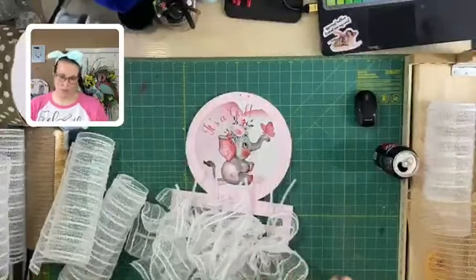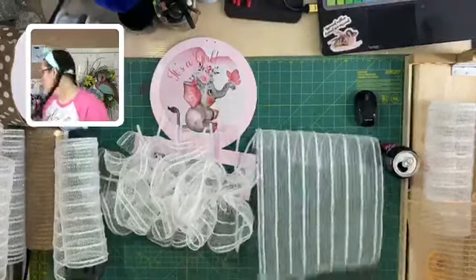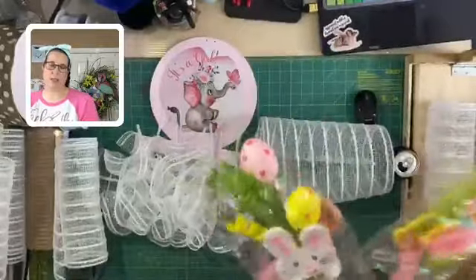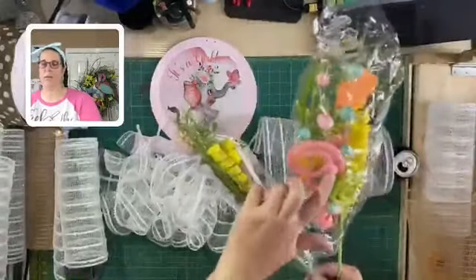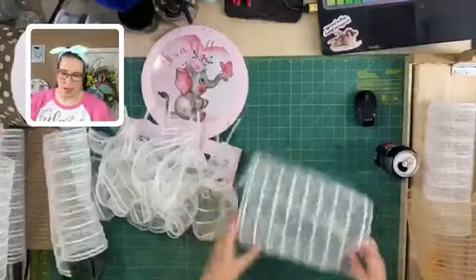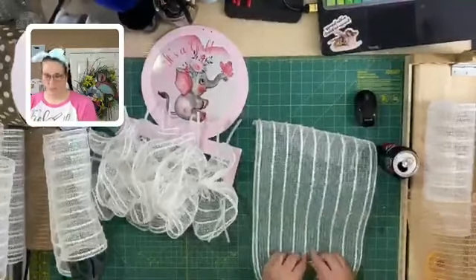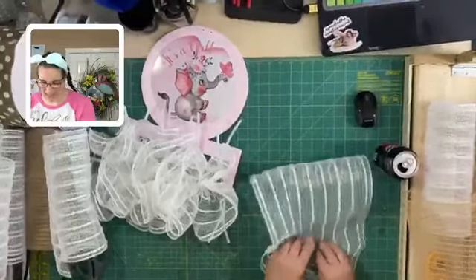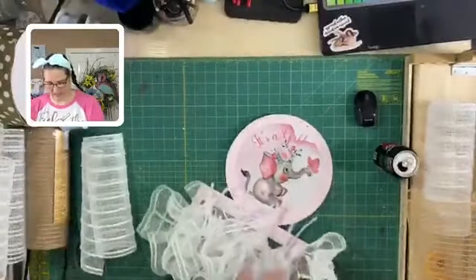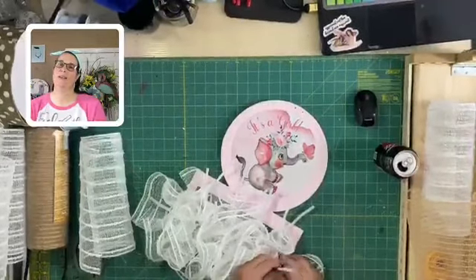We're going to add some ribbon tails and then a big bow. I have these — they're for Easter actually — but I thought I could cut them apart and use some of the little curls, the little blue and pink glitter balls, and add those in there too. So yeah, this makes me cringe — I don't know why, I think it's because my fingernails stick. I just hate the sound of the mesh ruffling.